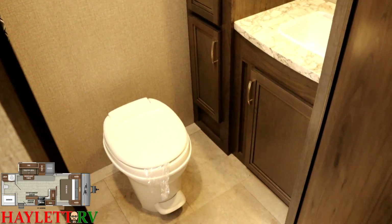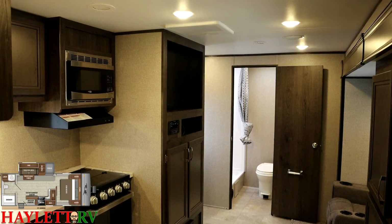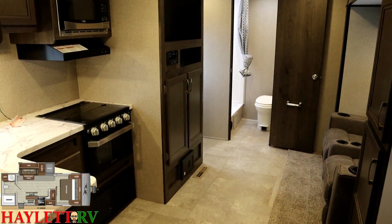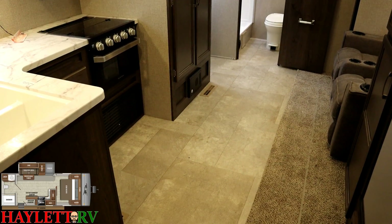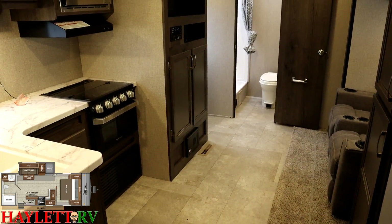If I slide around the entertainment center you can see there's plenty of room to walk around the door and get into the bathroom. For some reason I normally record this floor plan from the perspective of the door first, but I'm going to do it backwards here — I want to focus on the living area first, because I think it's one of the things they did very well.